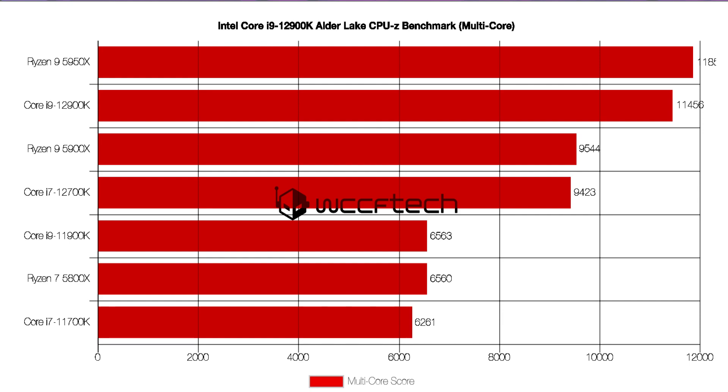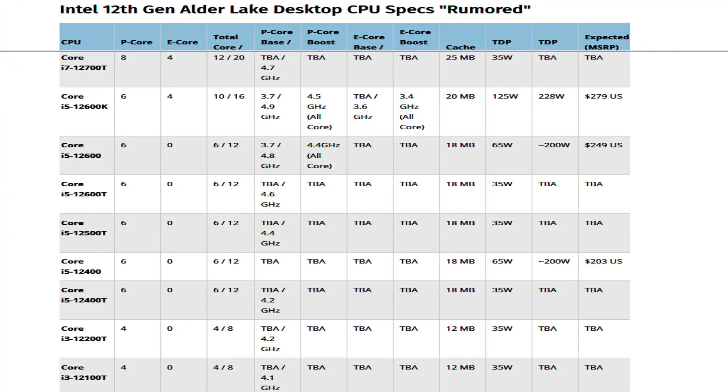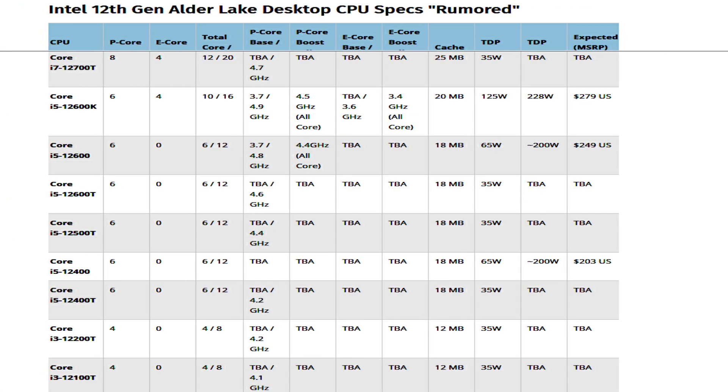The Intel Core i7-12700K CPU will offer 8 Performance cores but cut down the Efficiency cores to 4, resulting in a total of 12 cores and 20 threads. The P-Cores will operate at a base frequency of 3.6 GHz and a maximum boost frequency of up to 5 GHz with 1 to 2 active cores, and 4.7 GHz with all cores active, while the E-Cores will operate at 3.8 GHz across 1 to 4 cores and up to 3.6 GHz when all cores are loaded.